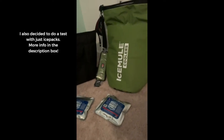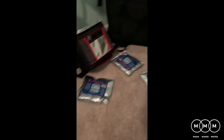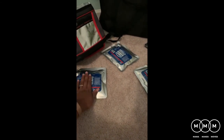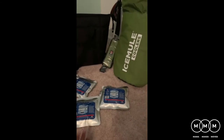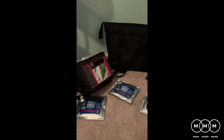I only used one ice pack in each bag, so I wasn't expecting it to stay frozen for the full 24 hours. The Coleman's ice packs are all defrosted. Judging by touch, the Coleman is still kind of cool. The Ice Mule is probably the second coldest — these two are fairly close to each other, which is surprising considering the price difference. The AO Cooler definitely has the coldest ice packs of the three. Overall, the AO Cooler held up better than both the Coleman and the Ice Mule.